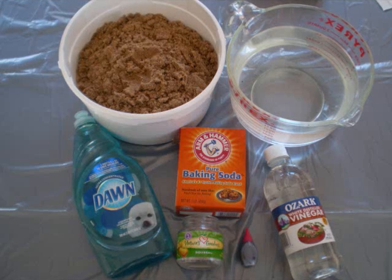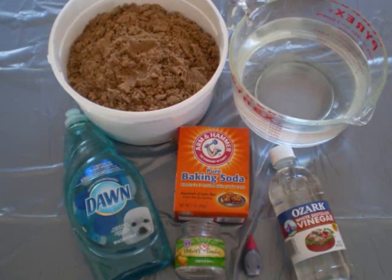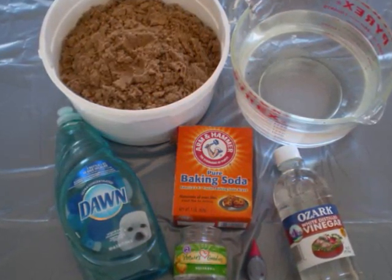Now let's make our own eruption. You will need sand, baking soda, vinegar, water, dishwashing liquid, red food coloring, and a baby food jar.